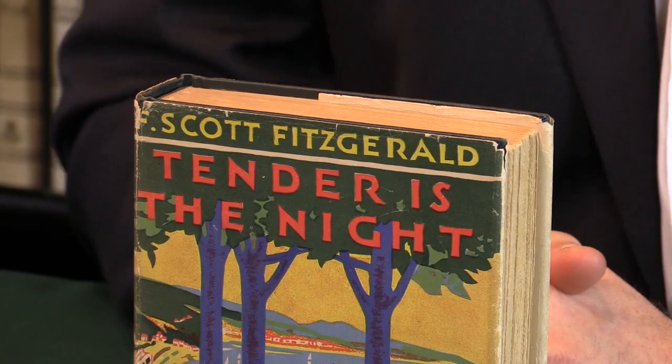This is a first edition of Tender is the Night by F. Scott Fitzgerald. My name is Pom Harrington and I'm the owner of Peter Harrington. So what makes this a first edition and why is this book special? Let me show you.